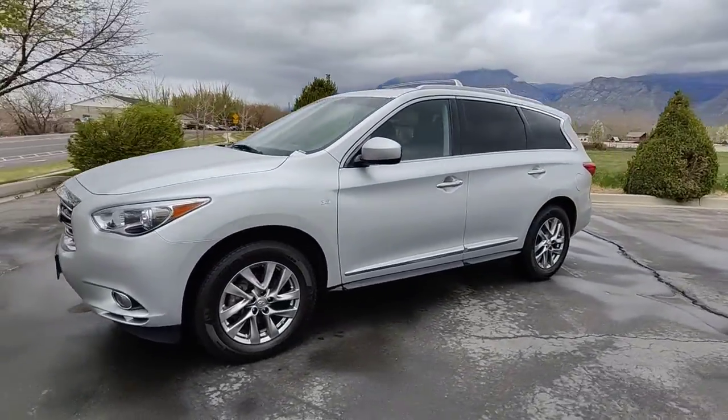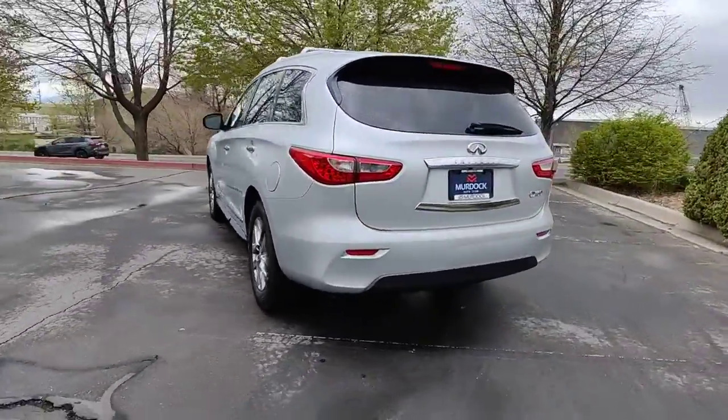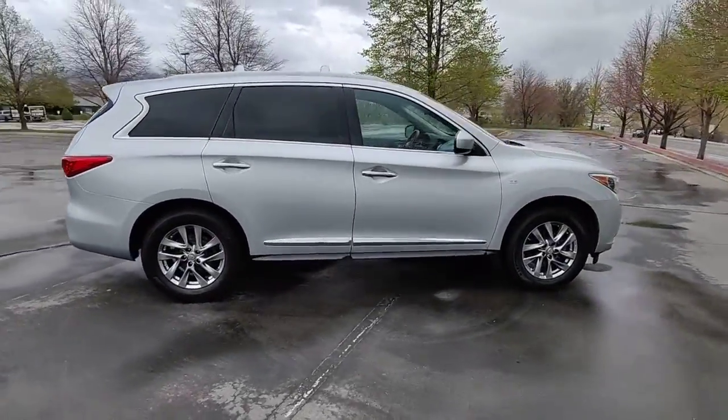Enjoy the view of this 2014 Infiniti QX60. This vehicle is an outstanding buy with fewer than 80,000 miles on the odometer. This handsome QX60 delivers confidence and luxurious comfort on every drive.